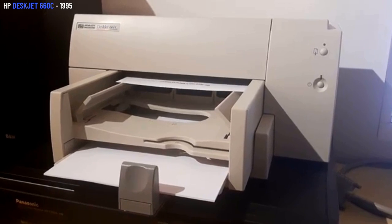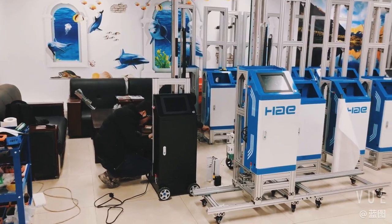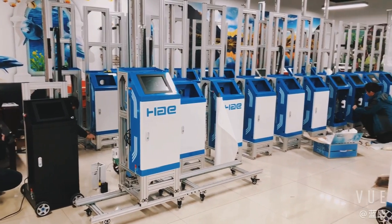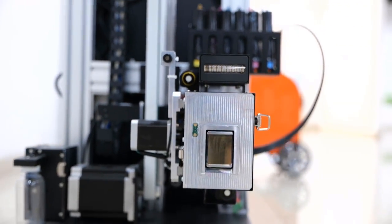Color inkjet printers have been around for a long time, but the technology has not really changed much in over 30 years. But one company by the name of Hey Technology has found another use for color inkjet printers, and it's not what you would expect. This is the inkjet wall printer that can print directly onto any wall.